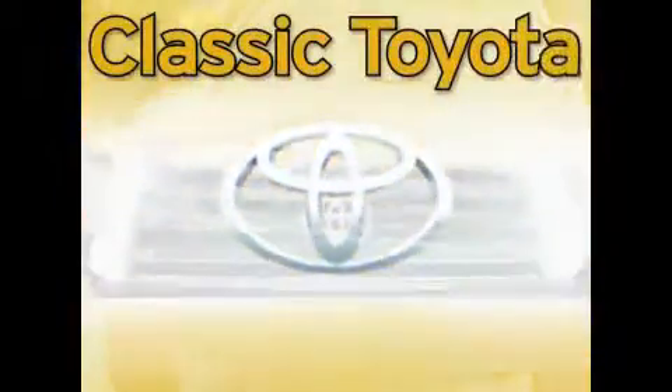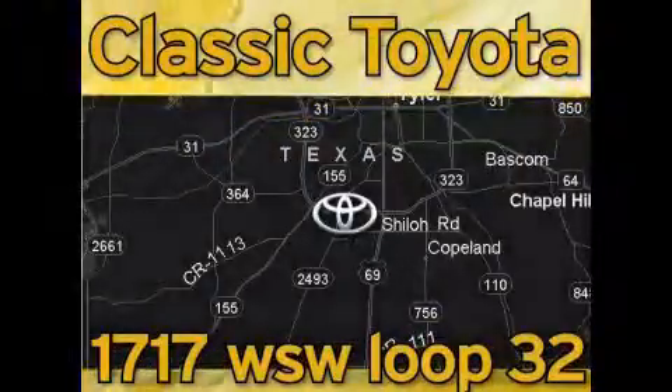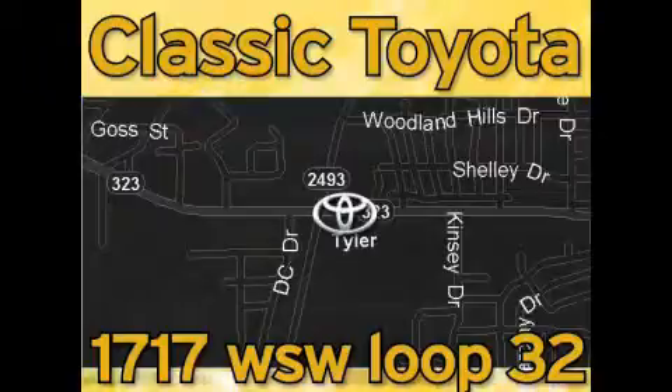Elastic Toyota is located at the intersection of Old Jacksonville and Loop 323, across from the Brookshire's warehouse and Home Depot. Our goal is to exceed all of your expectations and to ensure that you'll return for future visits.